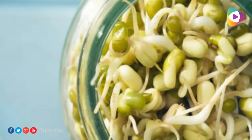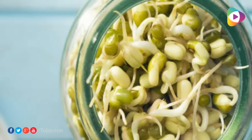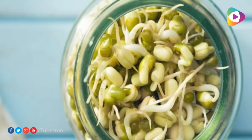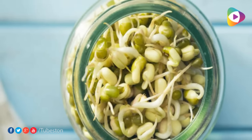How to consume methi seeds for reducing weight? Method 1: Methi Powder. Crush warm methi seeds in a grinder to make a fine powder and swallow it with warm water on an empty stomach every morning. The powder can also be taken in curries.